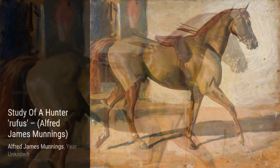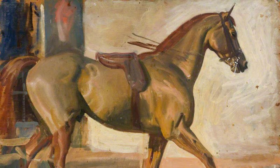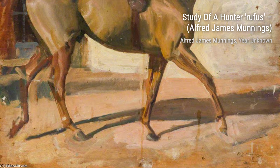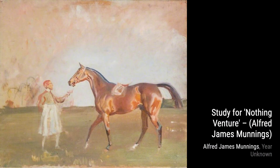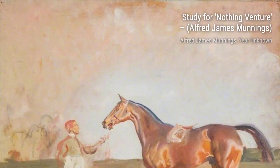Let's start with The Landscape by Alfred James Munnings. This painting captures the beauty of nature with its vibrant colors and serene atmosphere. It's like stepping into a peaceful oasis. Next up, we have Study of a Hunter Rufus. Munnings showcases his attention to detail in this piece, capturing the strength and grace of the horse. You can almost feel the power emanating from the canvas.